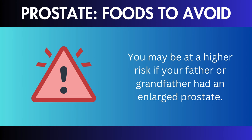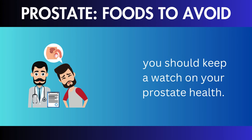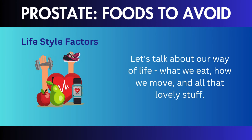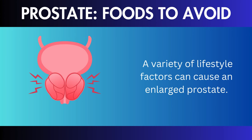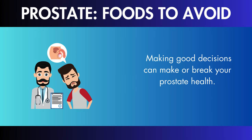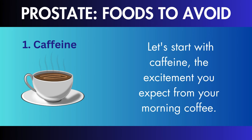Family History: family history is also important. You may be at a higher risk if your father or grandfather had an enlarged prostate. Knowing your family history can warn you about what's to come. Lifestyle Factors: a variety of lifestyle factors can cause an enlarged prostate. High-fat meals and a lack of exercise might stoke the fire. Now, we're going to discuss the foods you should avoid if you have an enlarged prostate.